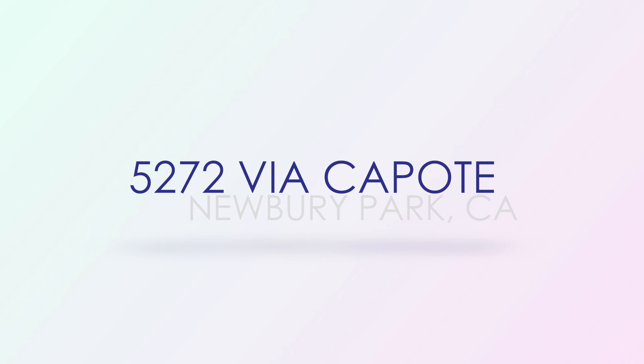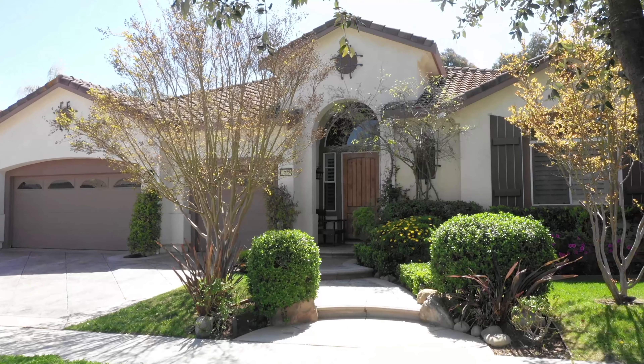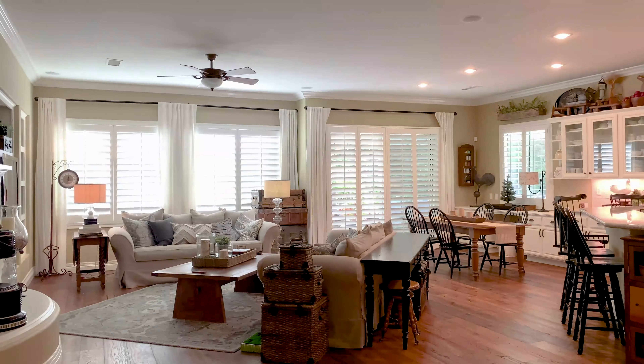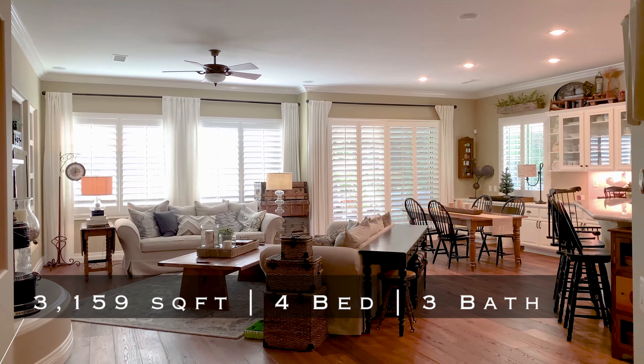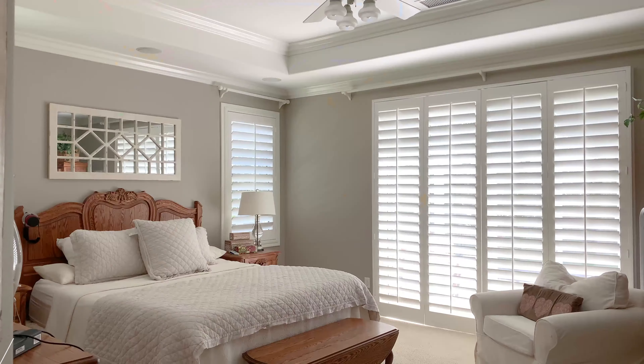Via Capote. A few doors down, we arrive at another highly desirable single story with the sought after four-car garage. The spacious floorplan leads into lush landscaping with a koi pond and waterfall.